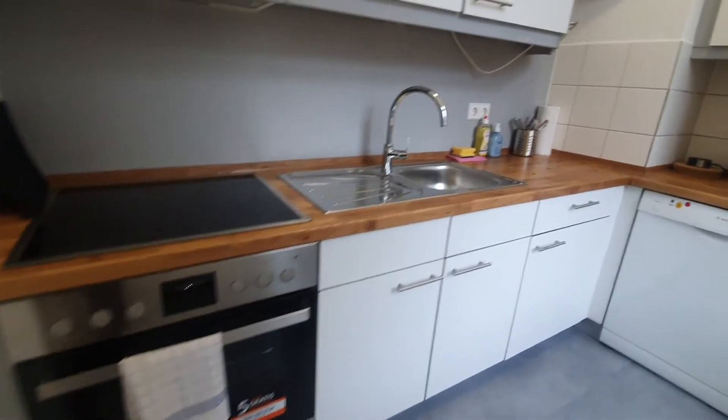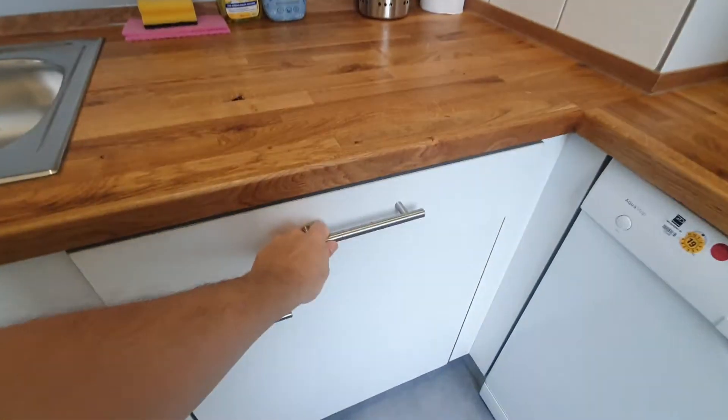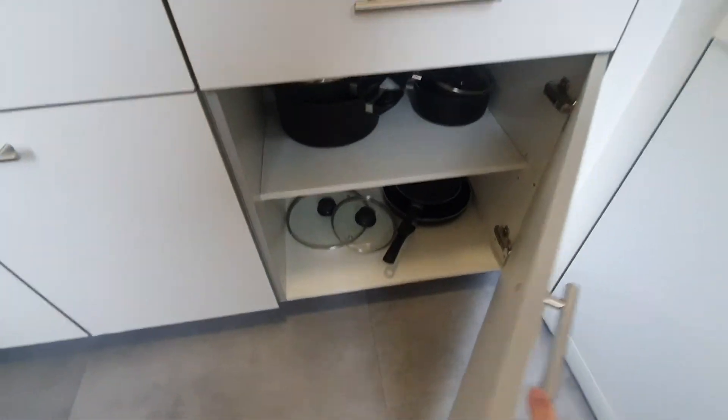You have here the oven and the stove, dishwasher, here you have the fridge, here you have the toaster, plates, glasses, pans and pots.